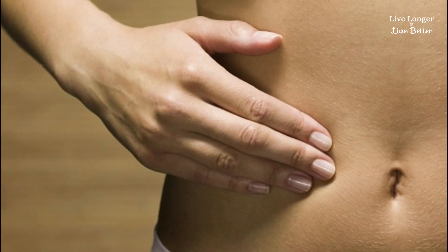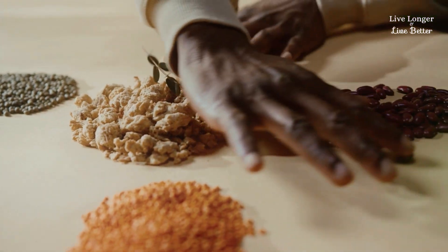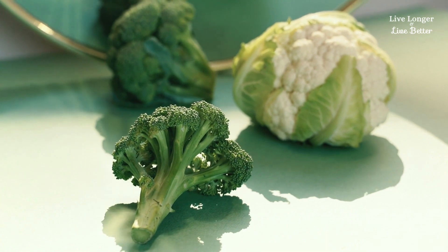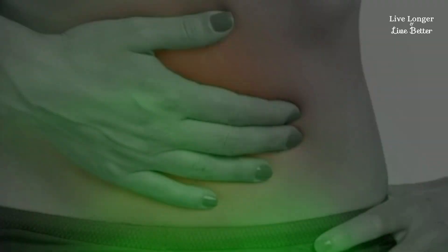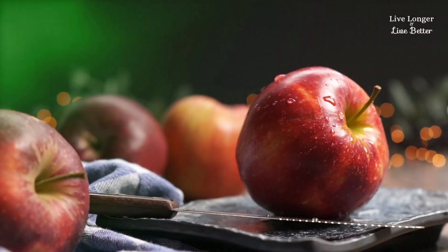Certain foods are known for increasing gas production, causing discomfort. Beans, lentils, peas, broccoli, cabbage, and cauliflower are examples. They contain carbohydrates that our bodies cannot completely break down, resulting in bacterial fermentation and gas formation.